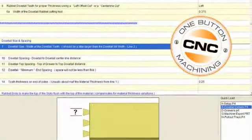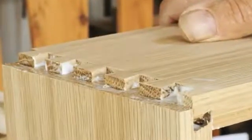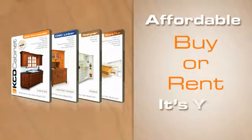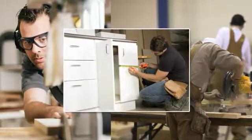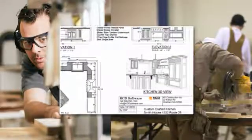You will impress your customers with everything KCD enables you to do. KCD Software is affordable for any budget with the flexibility to buy or rent the software — it's your choice. We know that your time and money are precious. That's why we offer free customer support for all our software products. We want to ensure you get the most out of your investment.